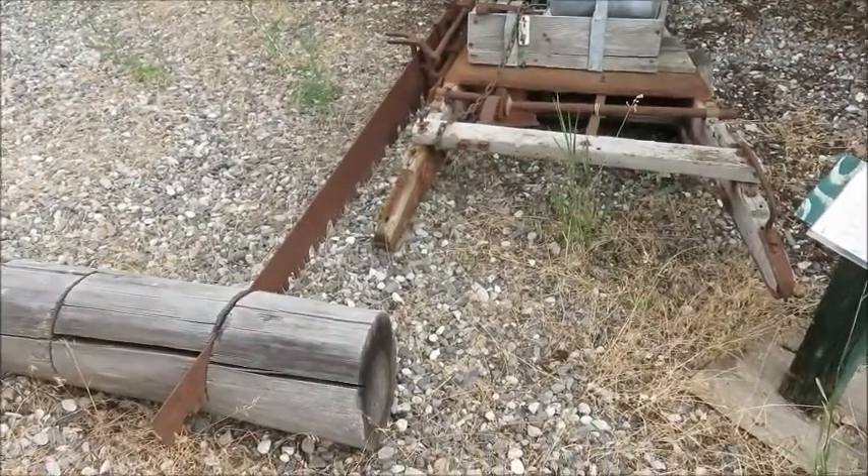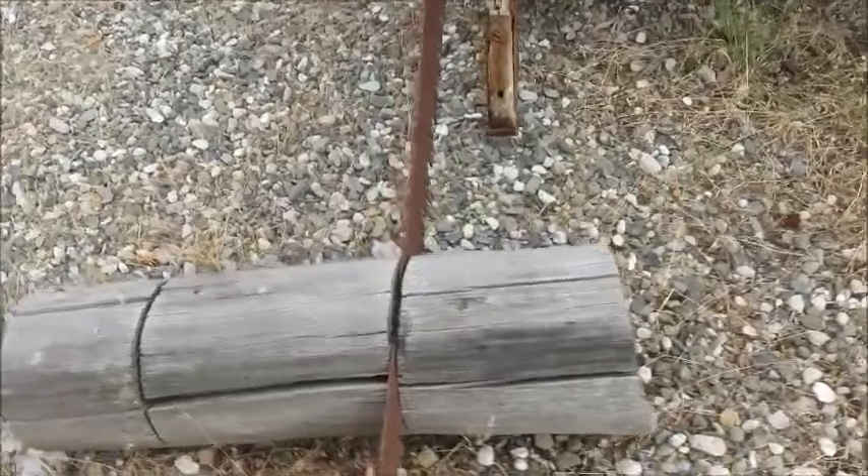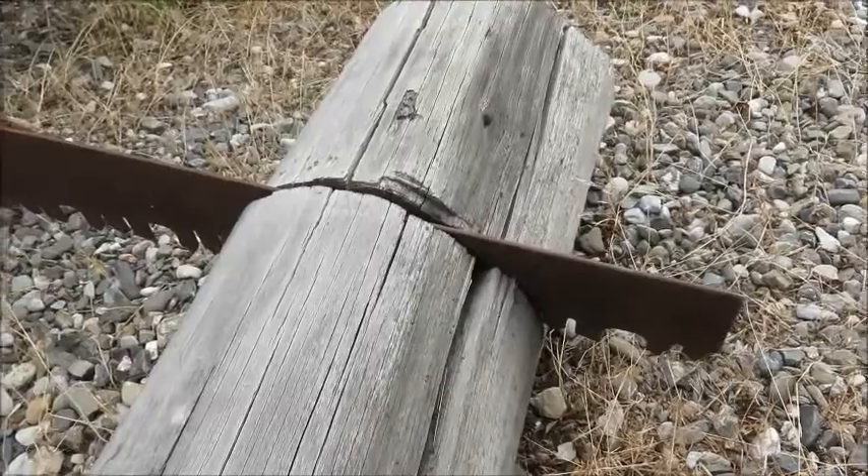This drag saw was known as a Wee McGregor. The saw was wheeled up like a barrel to the tree, the blade was placed on the tree, and the cylinder engine started.